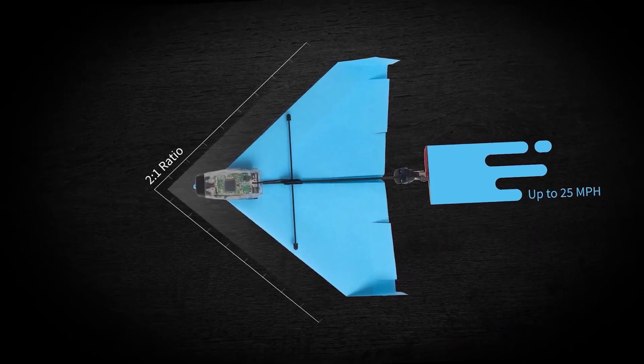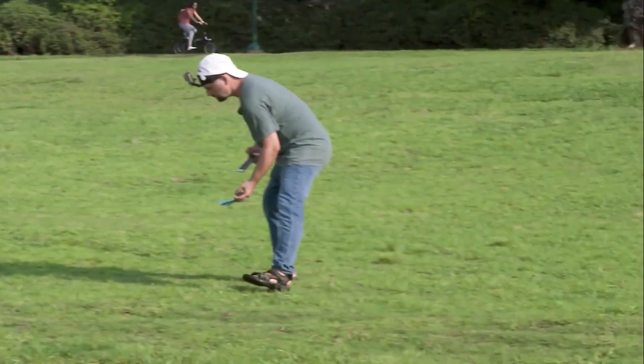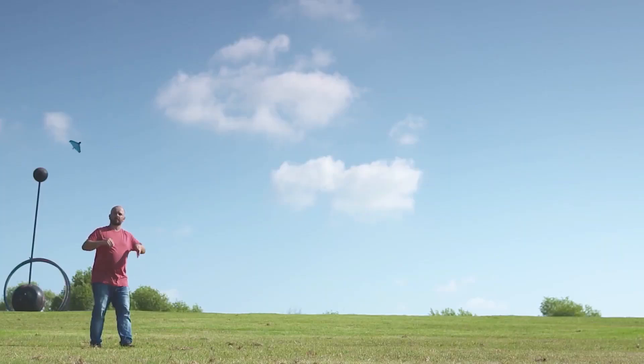All you need is a piece of paper — fold it the way you know how to, and get into the controls for an awesome, fun flying time. Get your flight plans ready and grab this gadget for only $50.